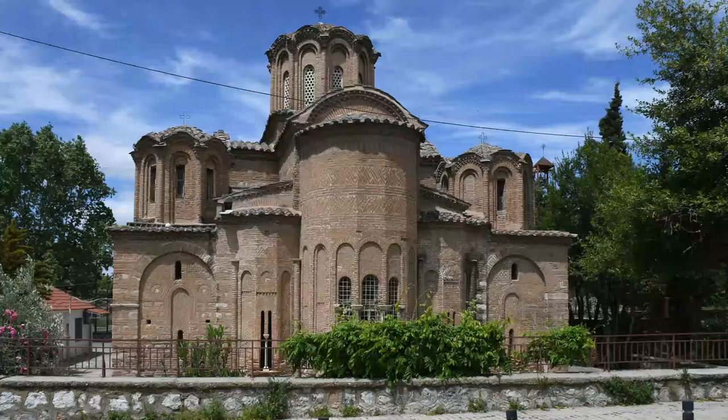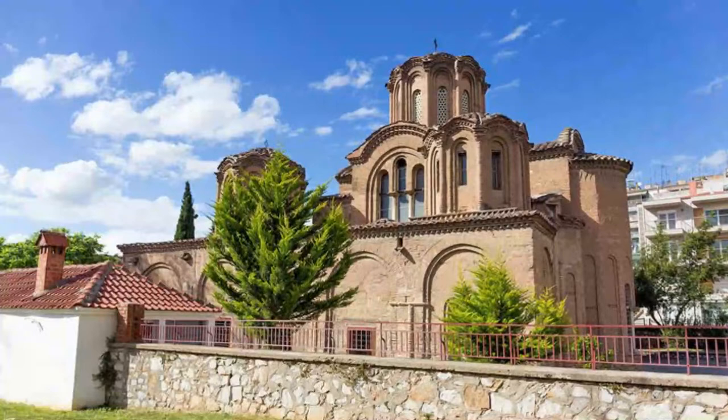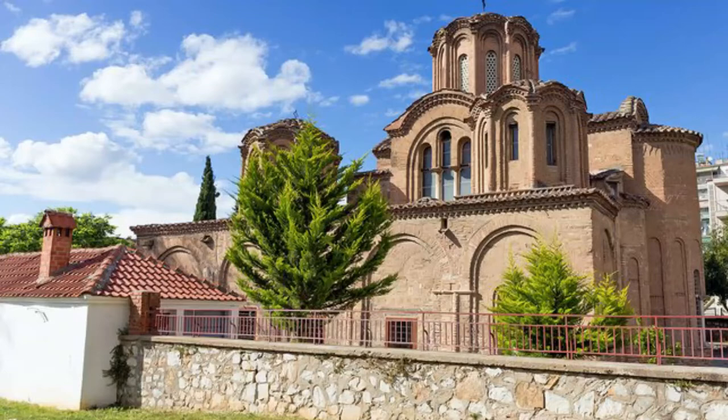Number 8: Church of the Holy Apostles. The UNESCO-listed Church of the Holy Apostles — Agioi Apostoloi — lies at the edge of the old town, close to the Byzantine walls. This 14th-century Byzantine church was designed on a cruciform ground plan, with five domes and elaborately patterned brickwork.